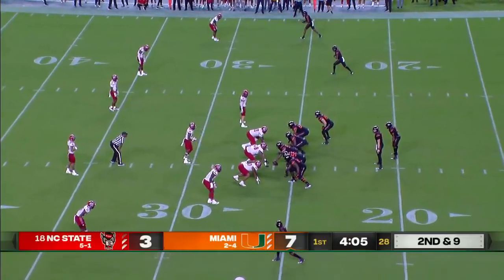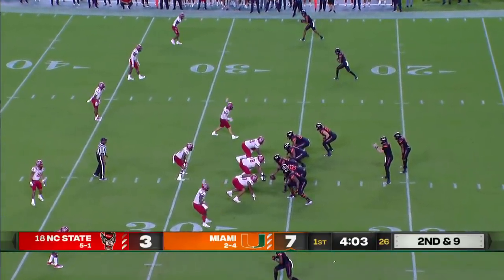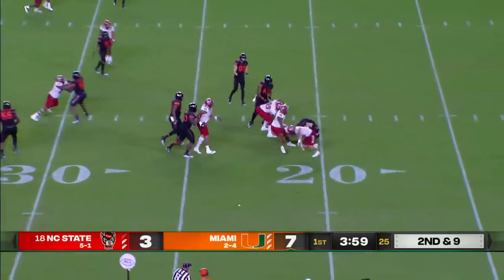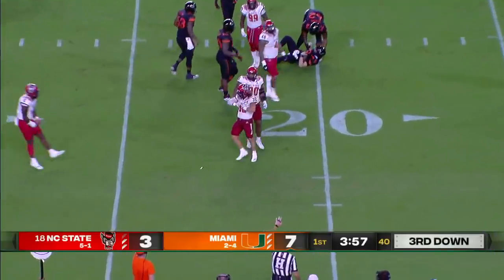Guys tied together on a string. A lot of the 3-3-5 action we see throughout all of college football to defend these spreads. Van Dyke under pressure, sacked by Drake Thomas.